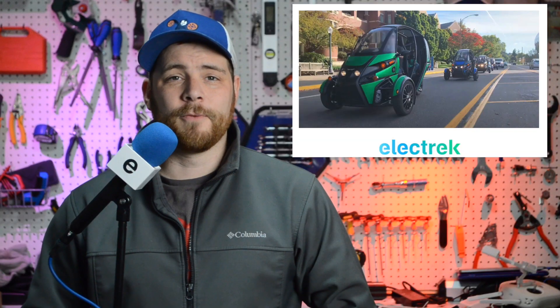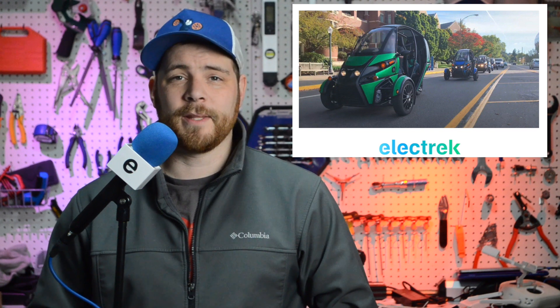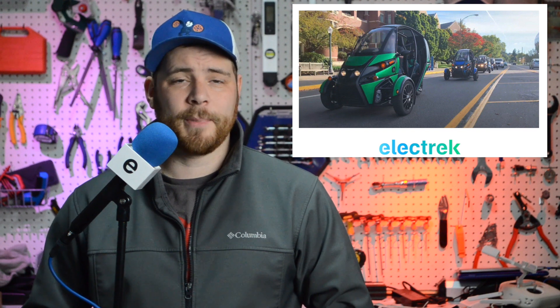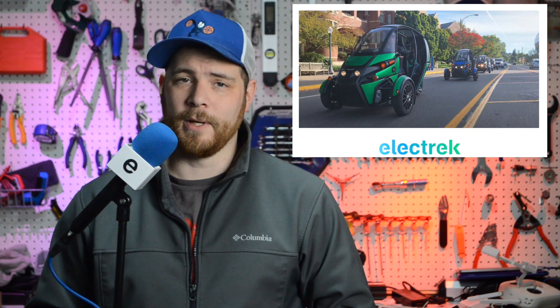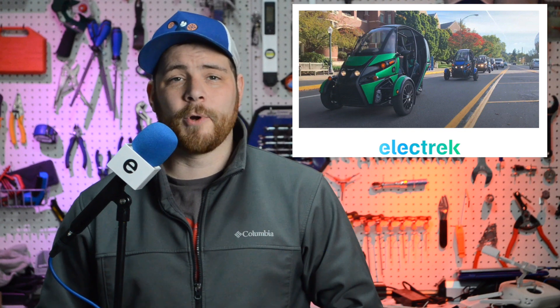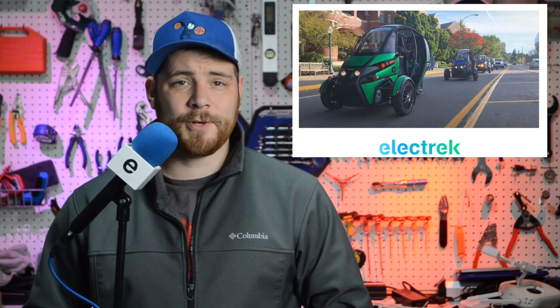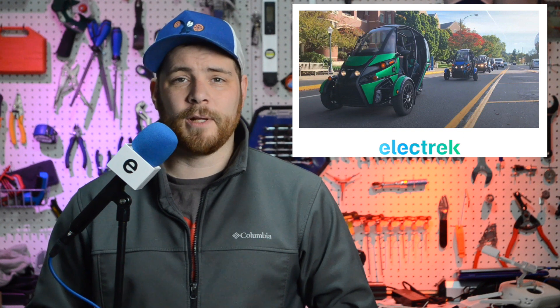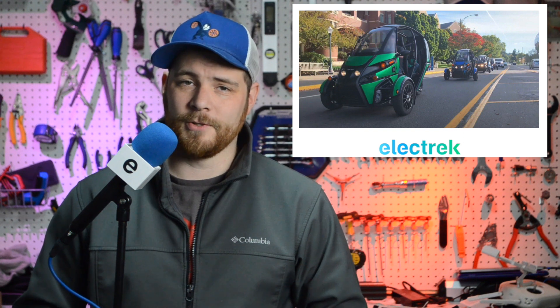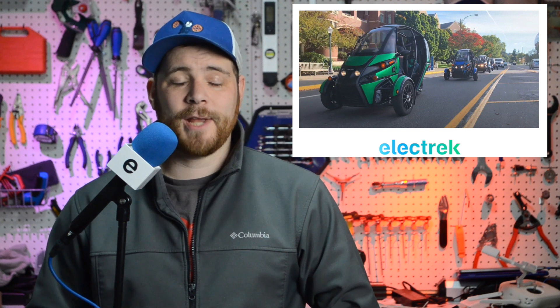Arcimoto, best known for its three-wheeled electric fun utility vehicles, has reached an agreement to acquire Tilting Motorworks. Tilting Motorworks developed the Trio, one of the most popular three-wheeled conversion kits for touring motorcycles. Arcimoto has indicated the technology will be used in new products intended for the micromobility industry. The new tech allows riders to lean naturally into turns, making three-wheelers handle more closely to conventional two-wheeled motorcycles. Arcimoto reached this agreement for approximately $10 million in a combination of cash and Arcimoto shares.